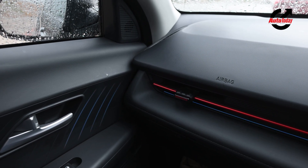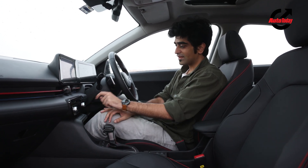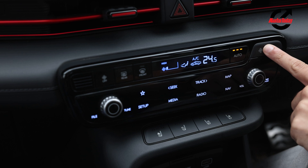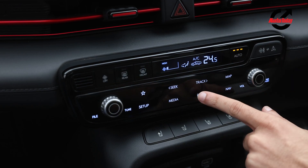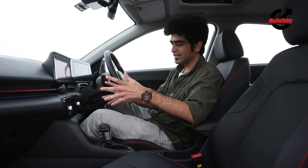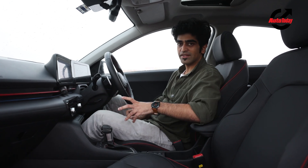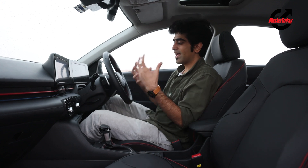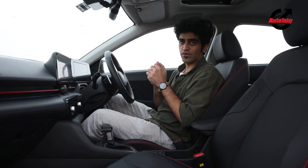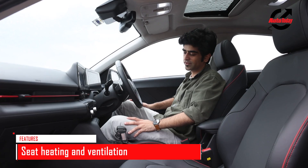Down below, you've got touch-sensitive controls for the automatic aircon. At the press of a button, the panel can switch between aircon controls and infotainment or maps controls. This is a single-zone automatic climate control, but interestingly, the auto function comes with three intensity levels, so you can select a higher intensity to bring the cabin temperature down much quicker. There are also controls for ventilated seats and heated seats.